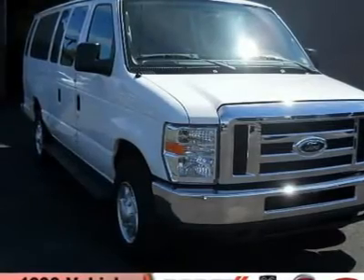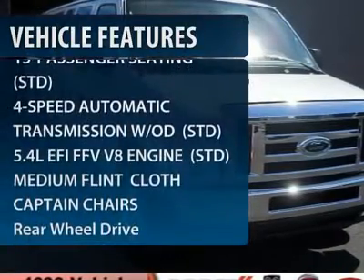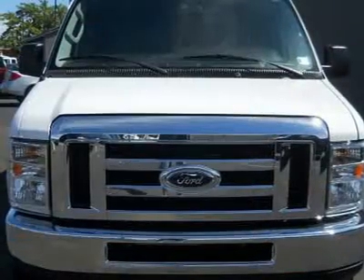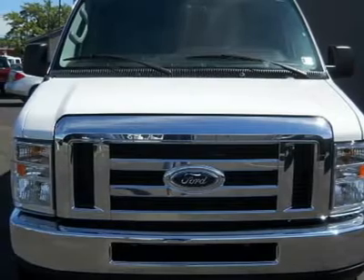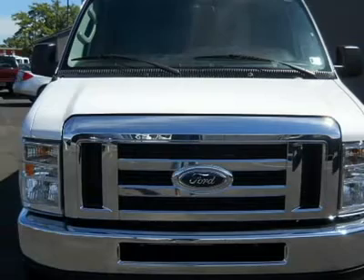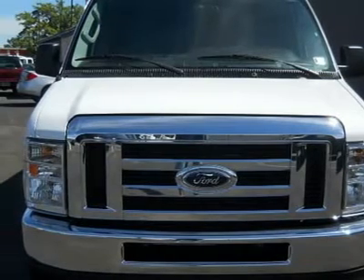Here are some of this vehicle's great options: traction control, anti-lock braking system, stability control, air conditioning, adjustable steering wheel, power steering, four-wheel disc brakes, cruise control, floor mats, and AM-FM stereo radio.